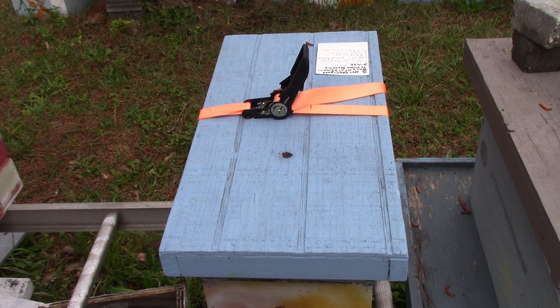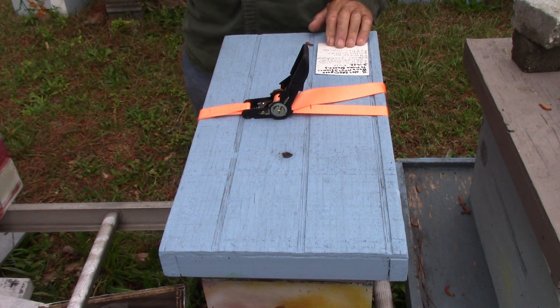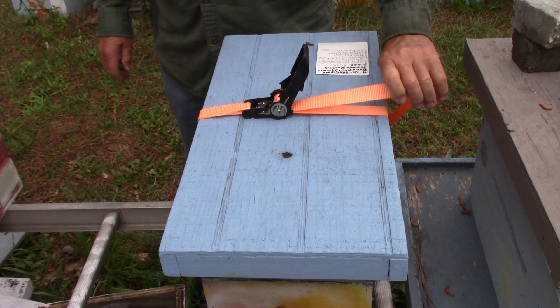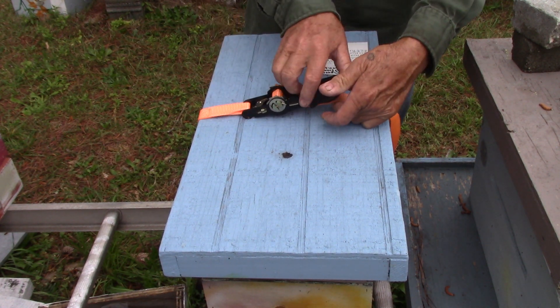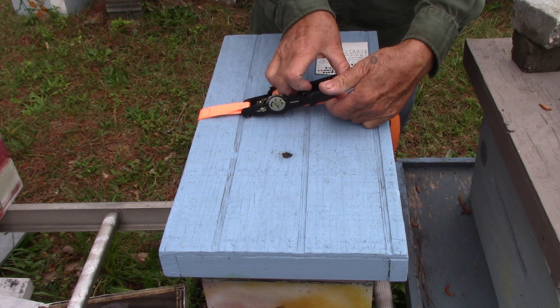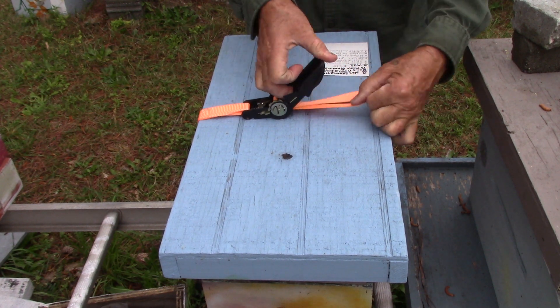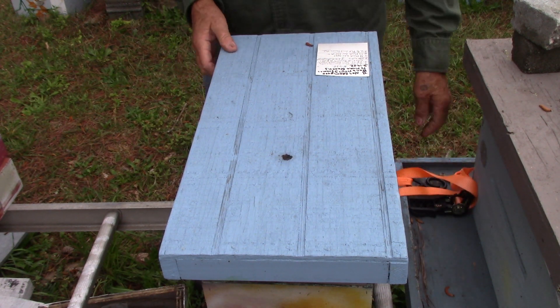Good morning people, this is Sam, South Carolina Happy Bees, here in Hopkins. We're going to look at this little nuc that was started. 319 is when we started it, and it is hive number 438. We're going to look here and see what we got.